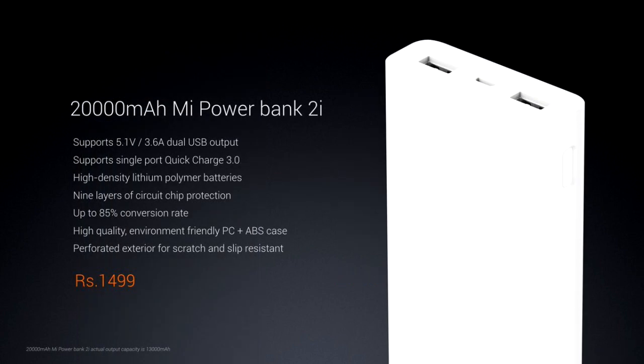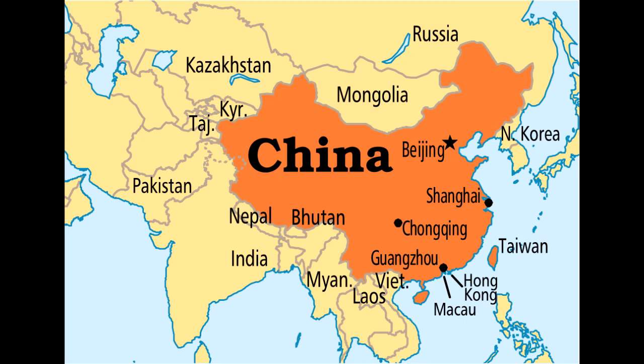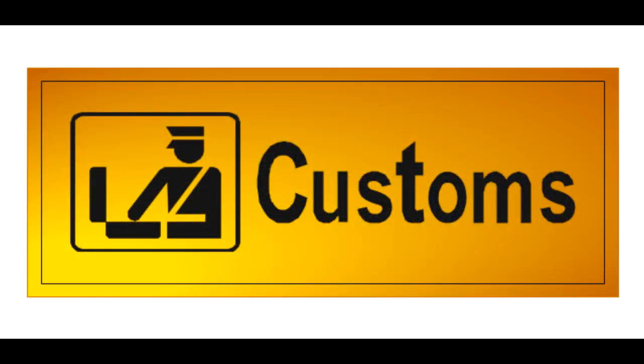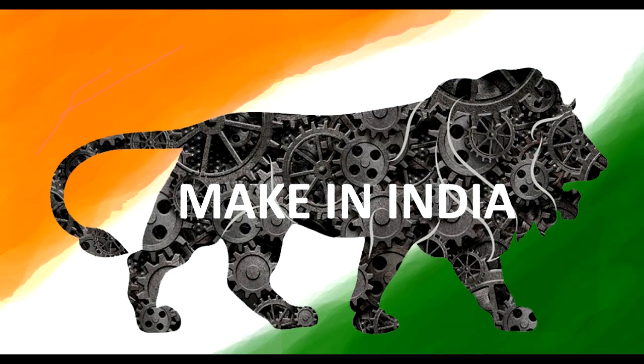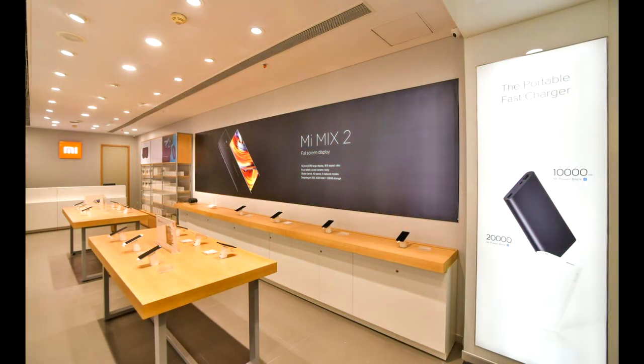The Mi 10,000 mAh power bank is priced at ₹709. These power banks are manufactured in China and imported to India, where custom duties and taxes are applied, which affects the pricing. They are sold directly through Xiaomi.com and Mi Home stores. Links are available in the description.